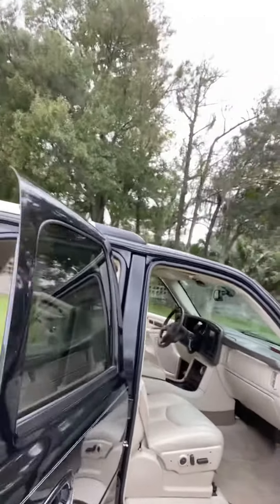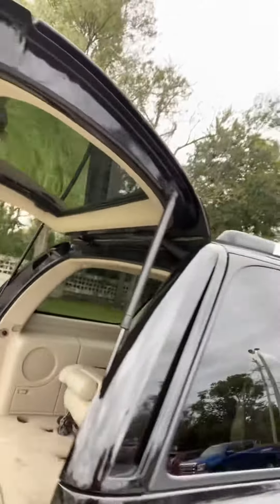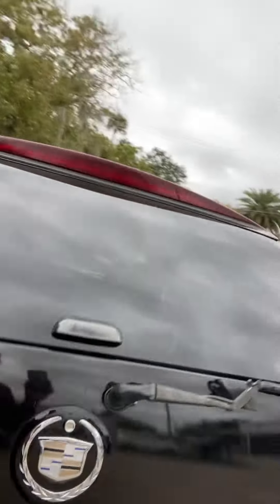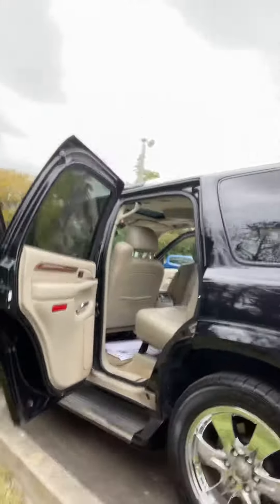I've got it all opened up for you so you can see. And then I'll give you a good picture of the driver's area. It does have the complete third row seats in it. It's got the nice chrome wheels on the back of it.